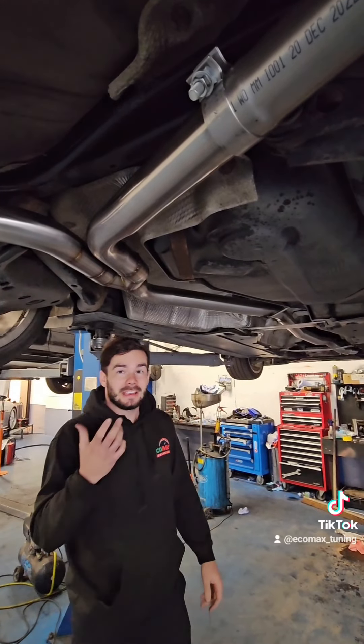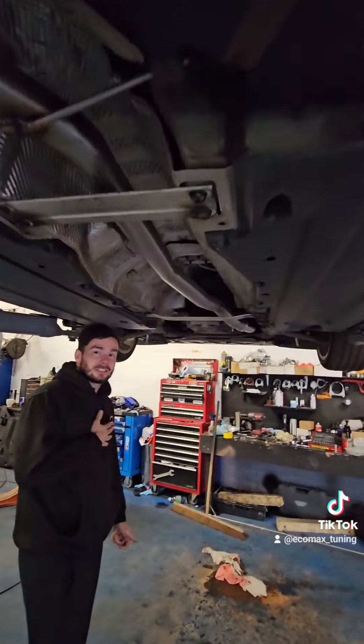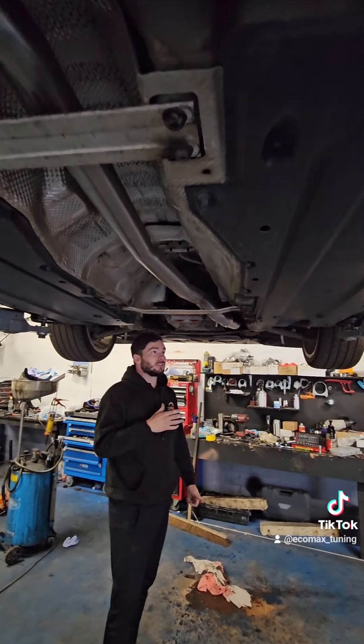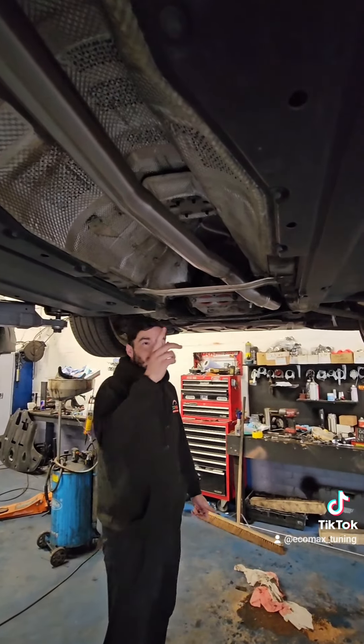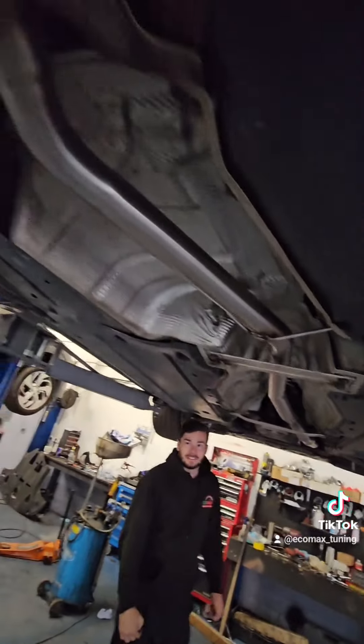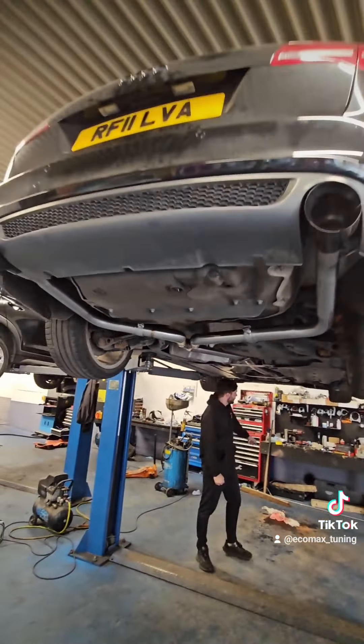This is a two-litre diesel Audi A6. The only way to get a decent sound out of a diesel is by going completely straight through on the exhaust. As you can see, it's all stainless steel, two-and-a-half inch, and we've even done a turbo downpipe — all fabricated in-house.